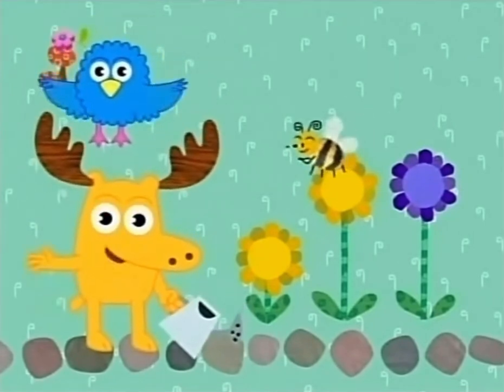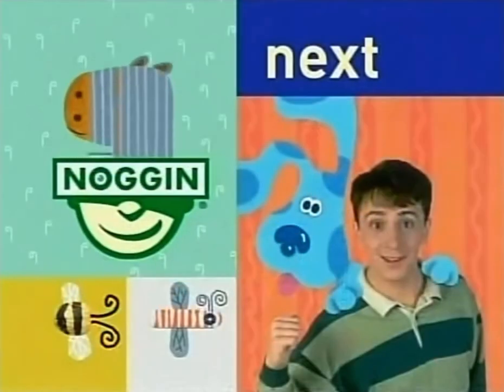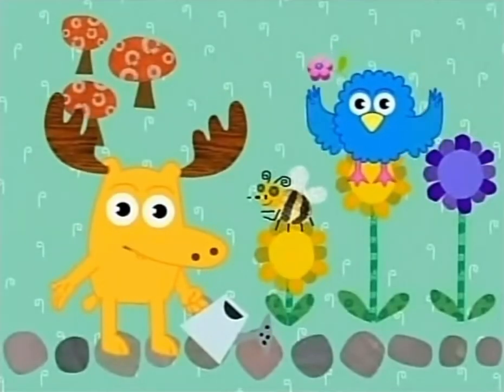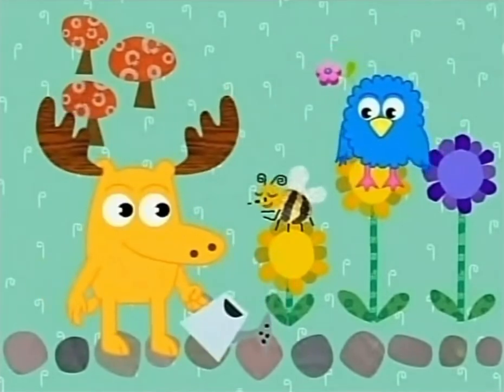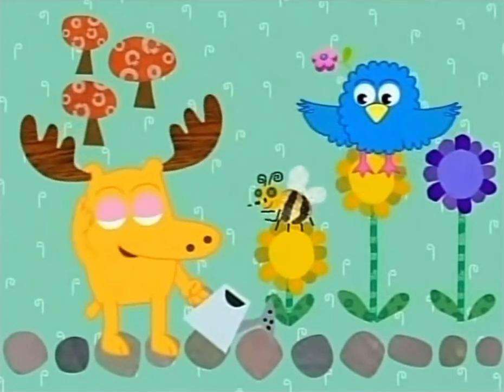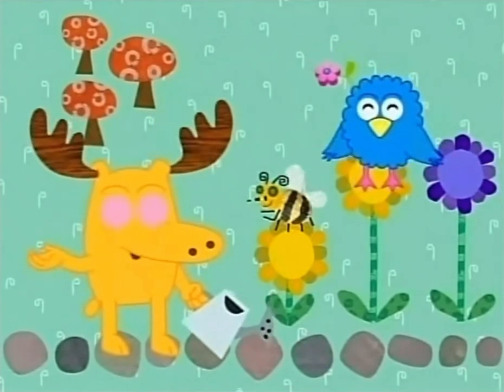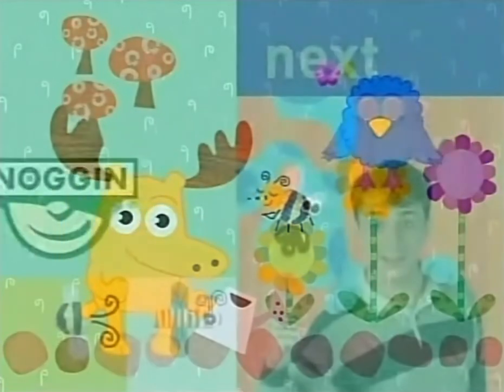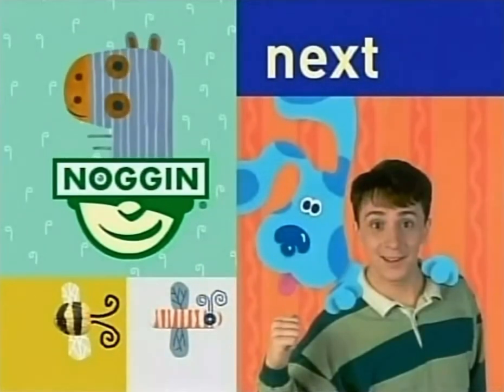Say, why don't you stick around? Blue's Clues is coming up soon. Thank you for helping Bee find the beautiful yellow flower. Bee-o-tiful? Oh, I get it — bee-o-tiful! You know what else is bee-o-tiful? Blue's Clues is next.